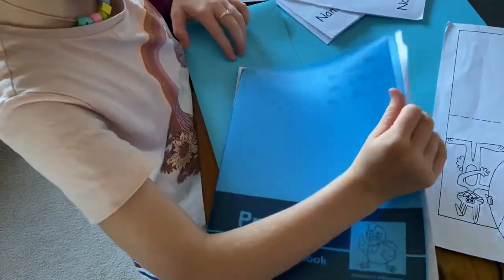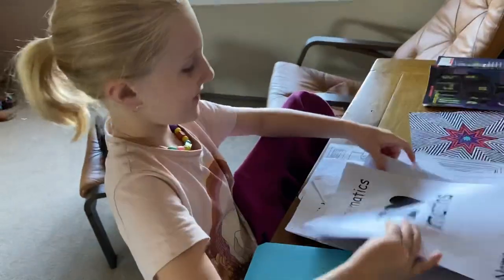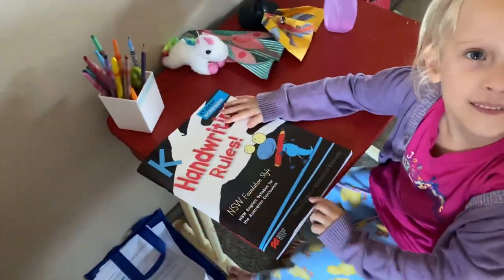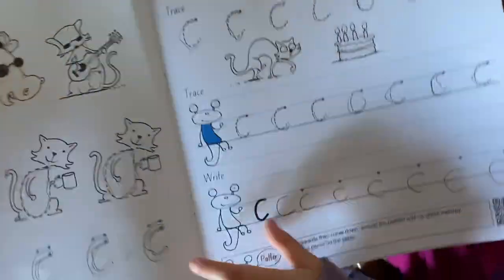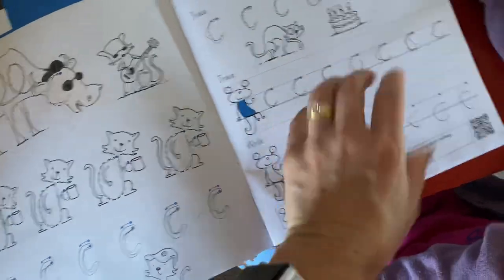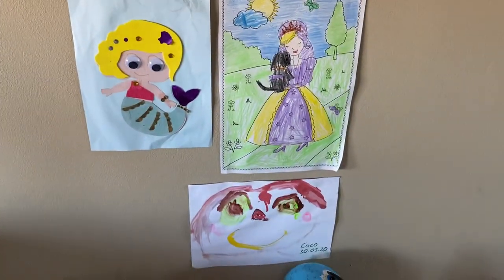The pack also covers religion, math, and writing - that's been keeping Harriet busy! Coco is only in preschool, but we thought it would be fun to start learning some letters - we did C for cat and cap, and D for dog. Coco's also been doing some artwork: she's made a mermaid and done some painting and coloring in.